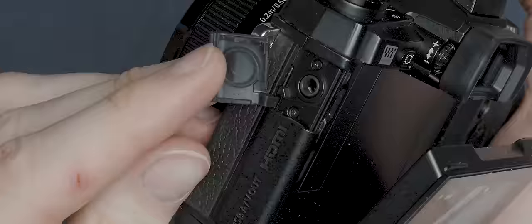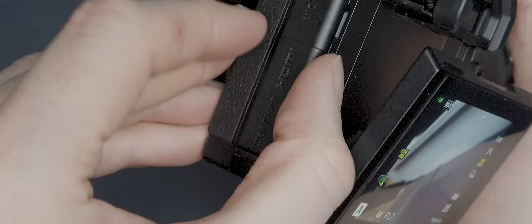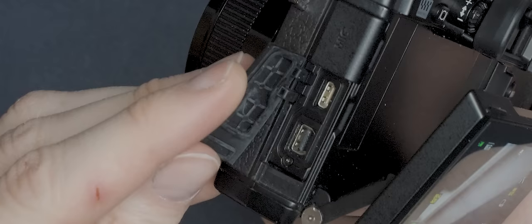This camera was released way before the days of log profiles becoming the norm, so don't expect anything like that. And despite there being a mic port on the side, there's unfortunately nowhere to plug your headphones to monitor the audio levels. There is an HDMI output for attaching a monitor, but this is a micro HDMI output, which a lot of people have a problem with because micro HDMI cables are notorious for bending and breaking. But if you're really not fussed about 4K footage or super slick video modes, I still think this would make a great starter camera for anyone looking to capture basic video.